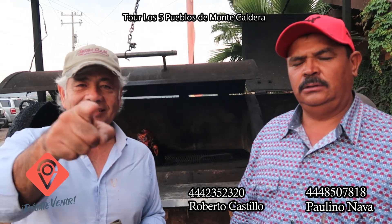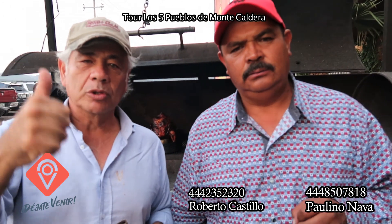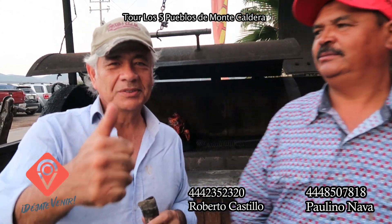Aquí los esperamos en el restaurante La Esmeralda. Seguro que va a ser una experiencia para ustedes, tanto para la historia como para la gastronomía. Los esperamos. No dejen de hacer un recorrido a San Pedro, los cinco pueblos de Caldera. Los esperamos, aquí estamos.